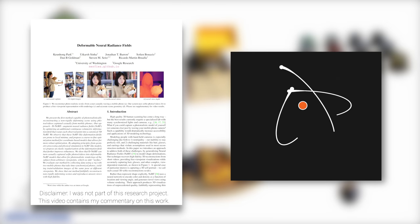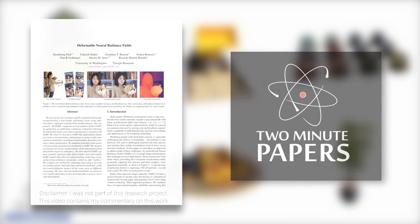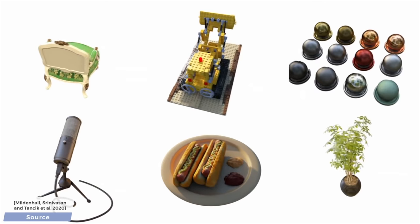Dear Fellow Scholars! This is Two Minute Papers with Dr. Károly Zsolnai-Fehér. Today, we are going to get a taste of how insanely quick progress is in machine learning research.